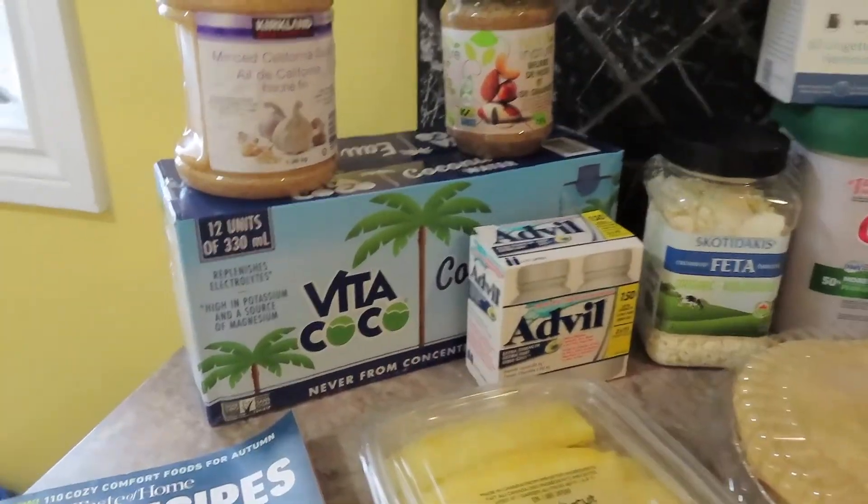Hello everybody, welcome back to Life with Anita. Today I have a Costco haul for you. So I went to do a quick little run — we needed a couple household things, some food things, so I'll show you what I got. Please keep in mind I am in Ontario, Canada, so things might be a little different from different Costcos around your area. Let us jump right in and see what I got today.